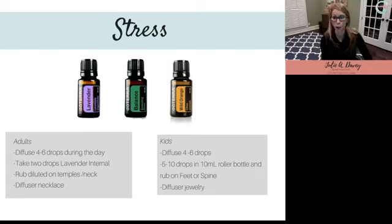Next up: stress. I think probably everyone watching would say they're under at least some level of stress at some point during the day. These three oils are excellent for stress. First is lavender — super relaxing. You can diffuse lavender at work for calming and relaxation. I also like to keep a diffuser necklace — it's just a little necklace with a felt pad where I drop lavender or Balance on it and smell it during the day. Super helpful with stress.